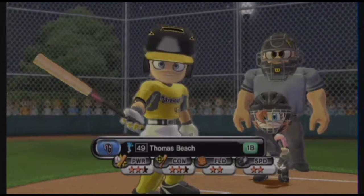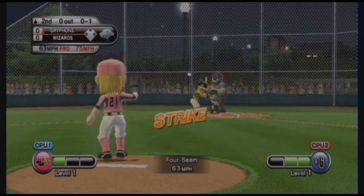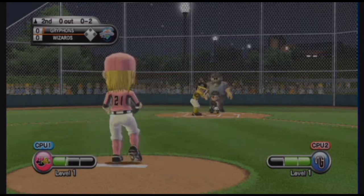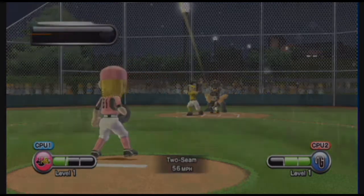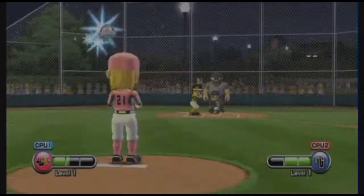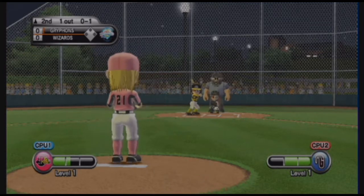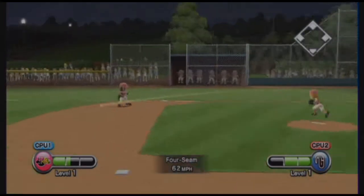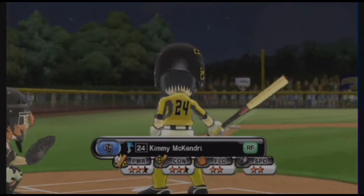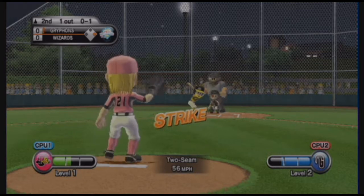Top half of the second inning. The pitcher can really bring it with that fastball. Popped up — probably not going to have enough to carry very far. Batting sixth at shortstop, number one. Batting seventh in right field, number 24. Good grip, good control — that's a well-placed fastball.